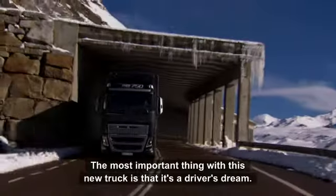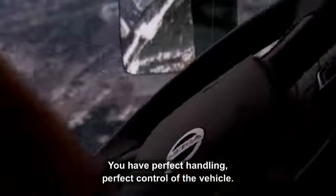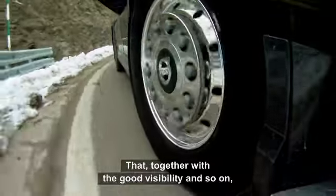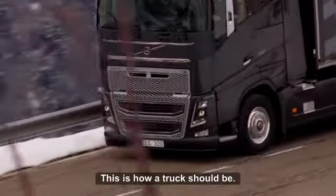The most important thing with this new truck is that it's a driver's dream. You have perfect handling, perfect control of the vehicle, and that's put together with the good visibility, and we are also caring for everybody else in the traffic environment. This is how a truck should be.